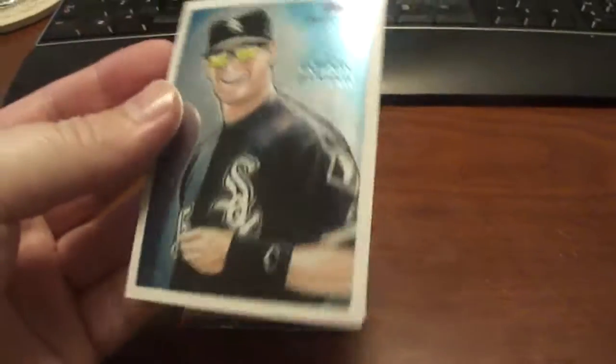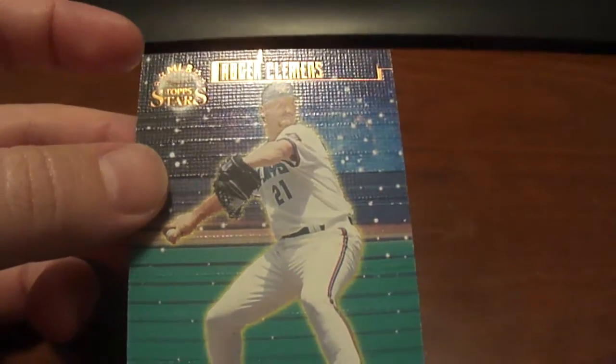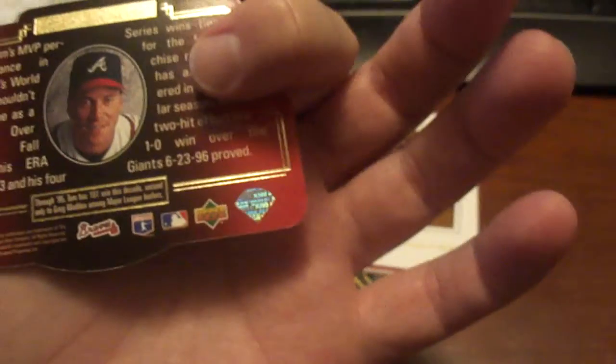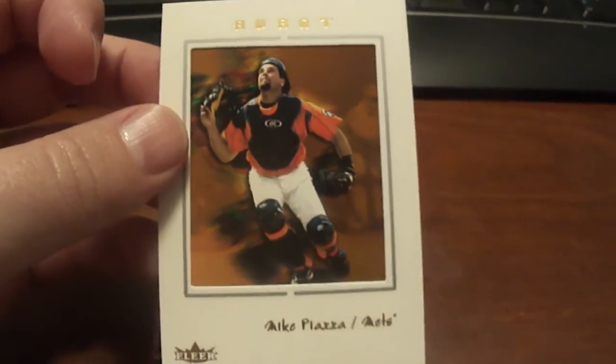And this is a 2010 Topps National Chicle of Gordon Beckham — man, I cannot hold on to these cards — and that is numbered to 999. We've got a 97 Topps Stars of Roger Clemens, this is the bronze version, and this one's numbered to 9,799. Another one of the cool cards out there, SBX Tom Glavine, from 96 I believe. I've never seen one of these cards before — someone just sent me this. The 2003 Avant, Mike Piazza — it's got a really good design, almost like a framed picture. Really cool.